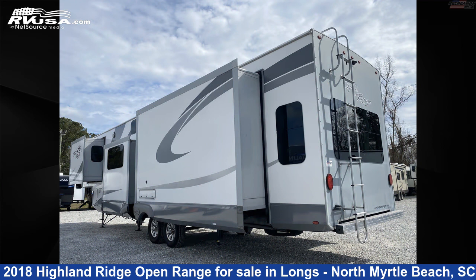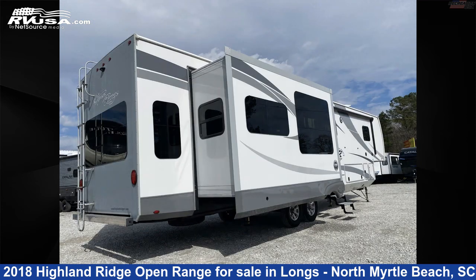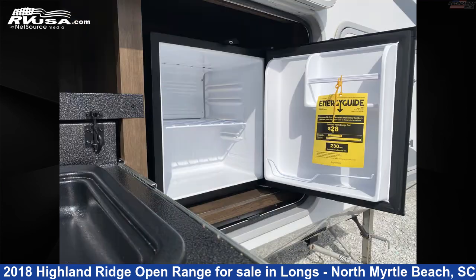This used Highland Ridge is 41 feet 4 inches in length and features four slide outs, sleeps eight, stove top burner, CO detector, external shower, LP detector, and oven.